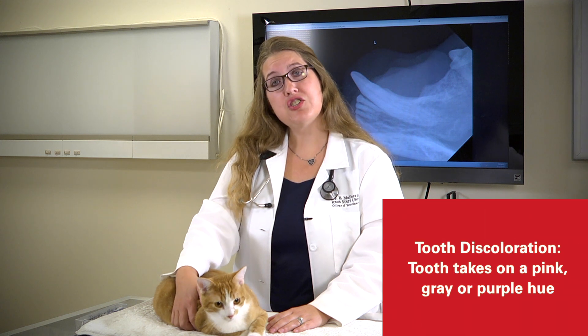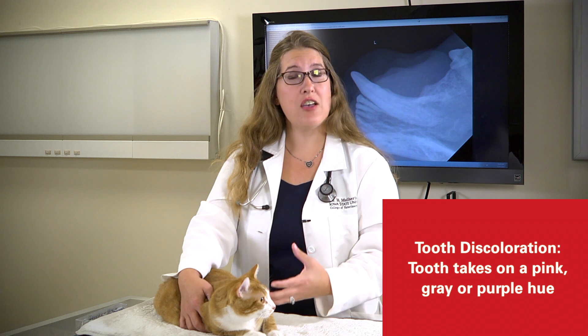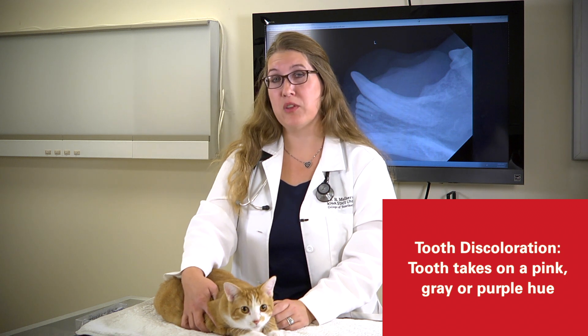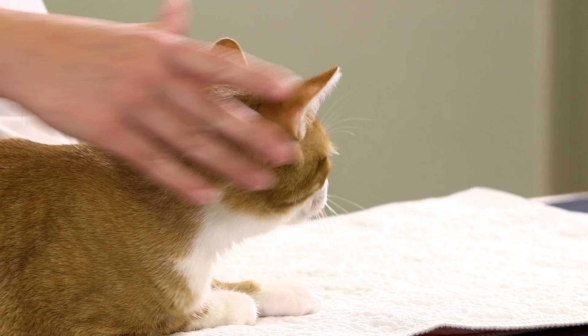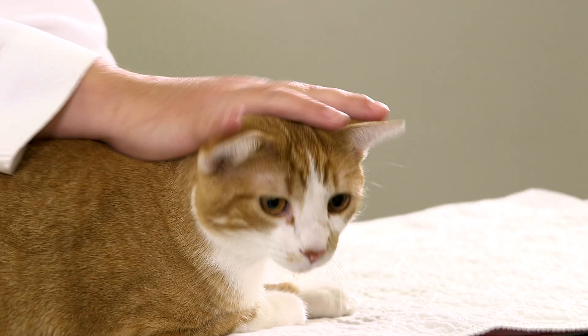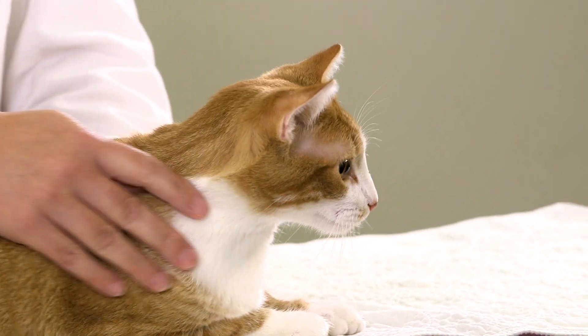Tooth discoloration in cats can be where the tooth itself takes on a pink, gray, or purple hue, which is an indication that the tooth might be dead. That would be an indication of endodontic disease, and that tooth would most likely need to be extracted or potentially have a root canal performed on it.